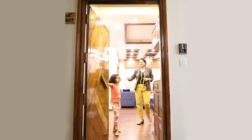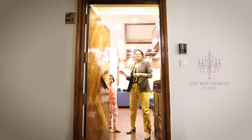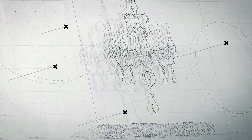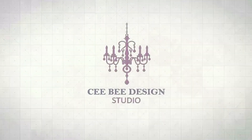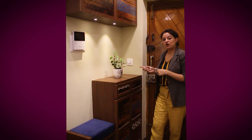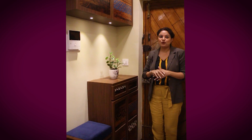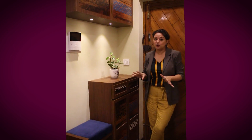Hi, welcome to CV Design Studio. So I wanted to speak to you guys about the foyer. When we had designed it, we went quite creative with it and out of the box.